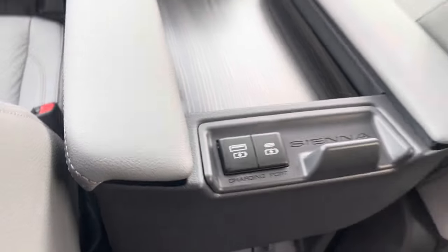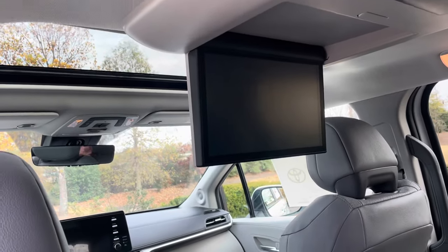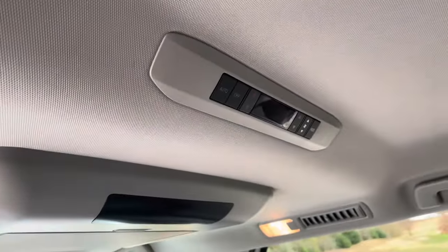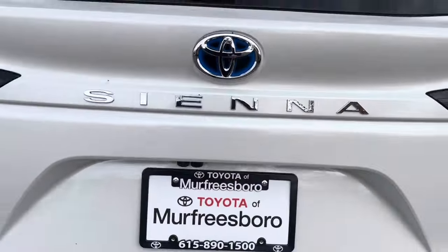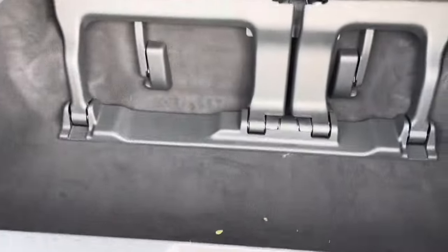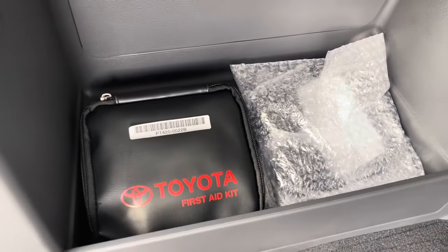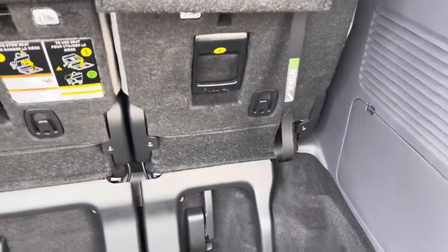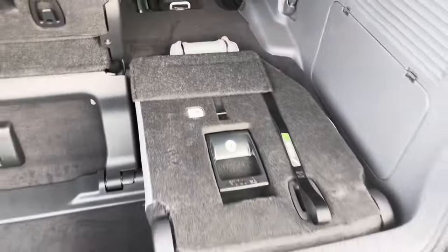Up here there's a really big overhead screen — much bigger than anything we had as kids. Above that you've got climate control for the second and third rows. There's a one-button automatic lifting tailgate controllable from the key. In the back there's tons of storage space, plus a compartment that holds headphones for the overhead TV screen. Let me show you quickly how to fold the rear seats.